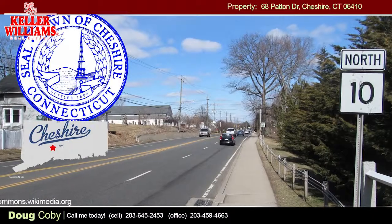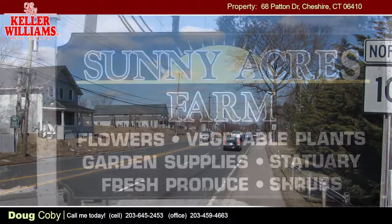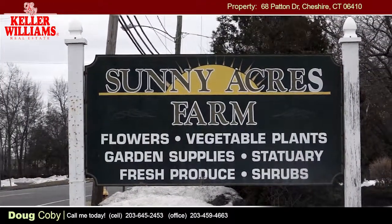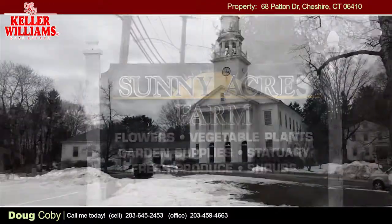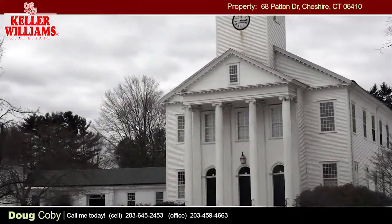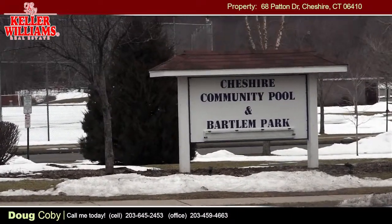Cheshire, Connecticut is a beautiful town deep in tradition and full of New England charm. It is the plant bed capital of Connecticut with gorgeous greenery everywhere you look. Residents are active in many civic, religious, and educational activities, and in 2011 Cheshire was ranked number 73 in Money's 100 Best Places to Live.